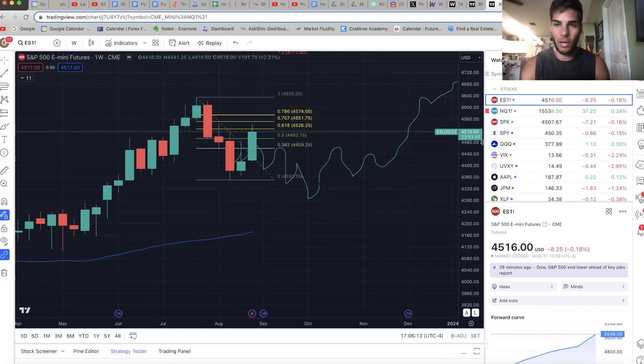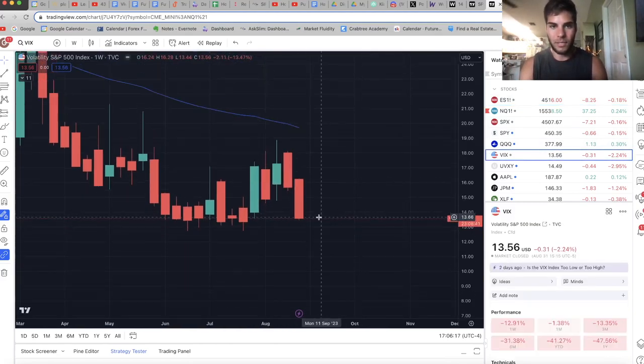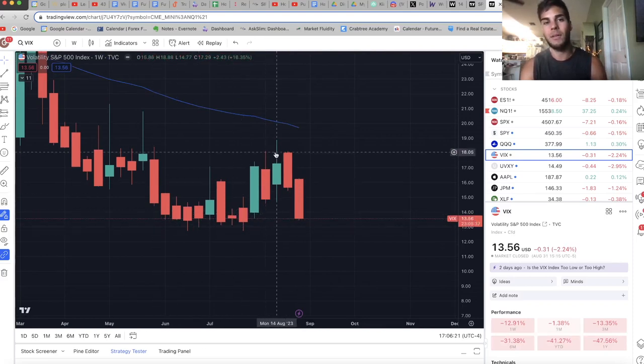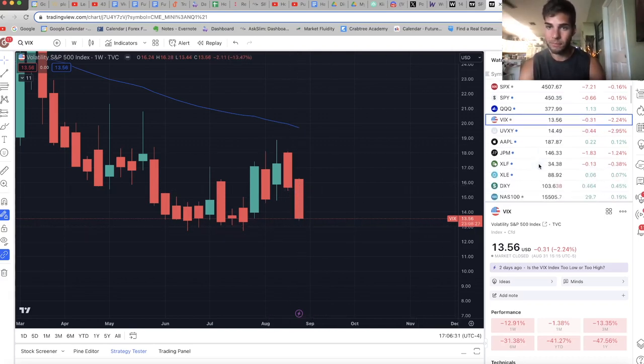Now I'm going to cover the VIX and the dollar because they're very important. On the VIX weekly chart, this is potentially a low. We had a lot of basing, pushed up, sold off. Maybe we'll bottom here and begin to cycle back up, or we'll just continue to push lower. If we push lower, the market obviously is going to go higher.